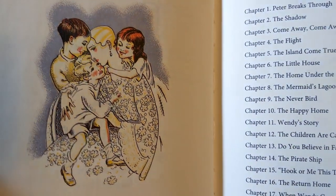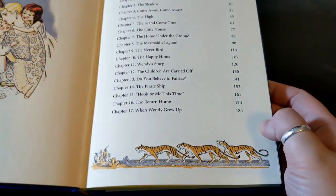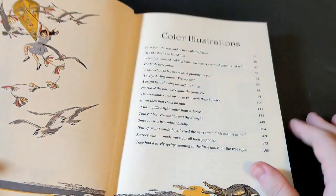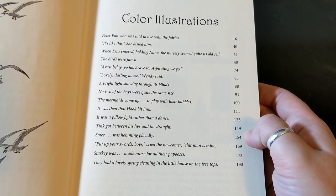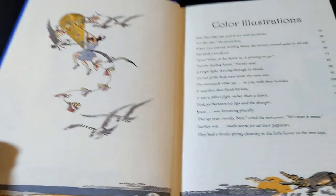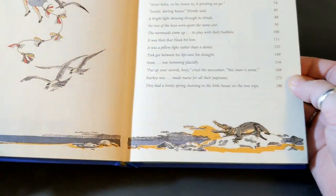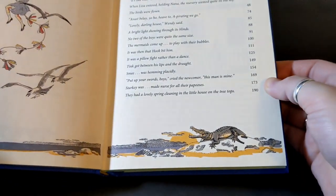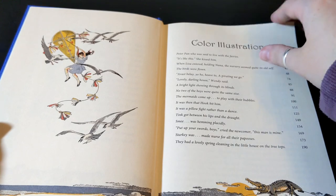We have a whole bunch of illustrations — this one is the Darling children with their mother. There's a little convoy of figures at the bottom, and then a list of full page illustrations. But those are just the full page ones; there's a whole bunch of little watercolors and images tucked in between the paragraphs, so it is very very heavily illustrated, which is great for children.